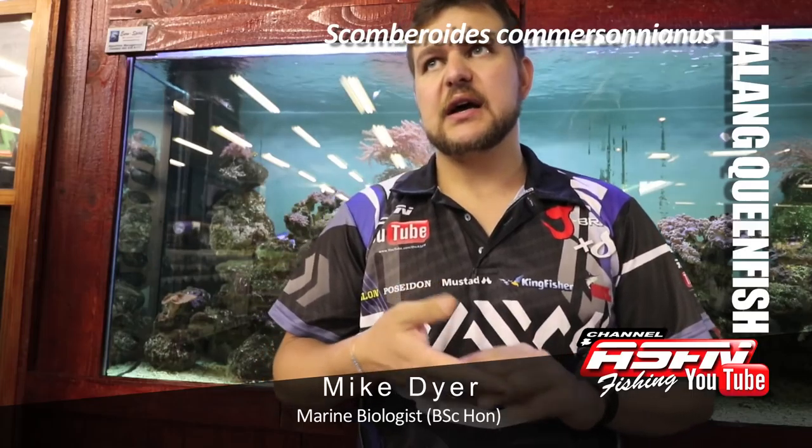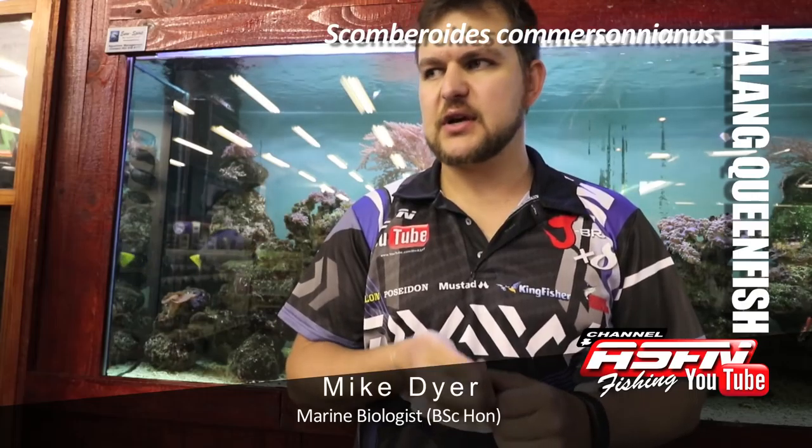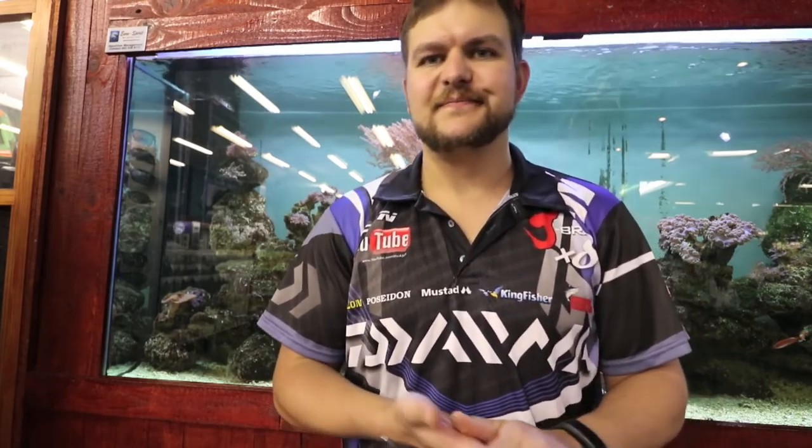As we mentioned — very aerial fighter, very strong fighter, but the perfect fish to target on light tackle. If you've got a small boat, a jet ski, a paddle ski, get out behind the back line, throw a few small lures, draw some strip baits, and get stuck into some queenfish. Cheers guys!